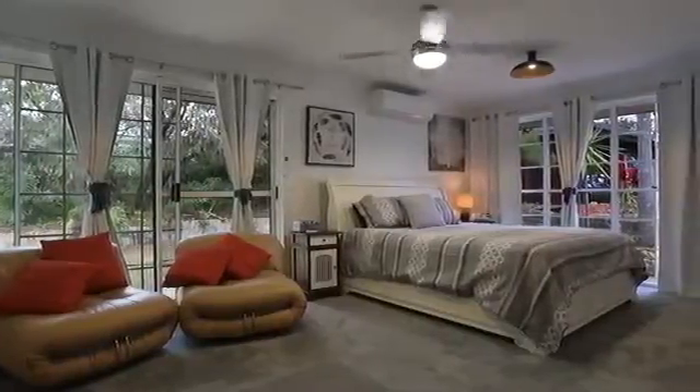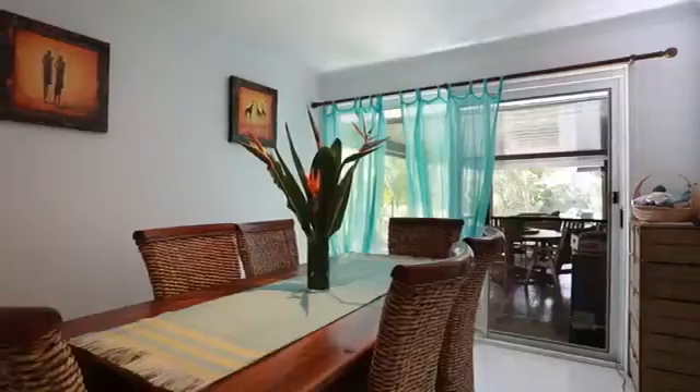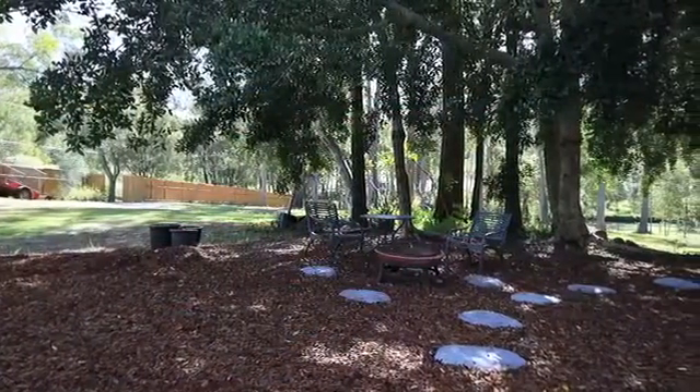Boasting four large bedrooms, two spacious bathrooms, expansive formal lounge room, private formal dining room, along with a sizeable kitchen, this residence really does have it all. 5 Reeves Street, Nerang.